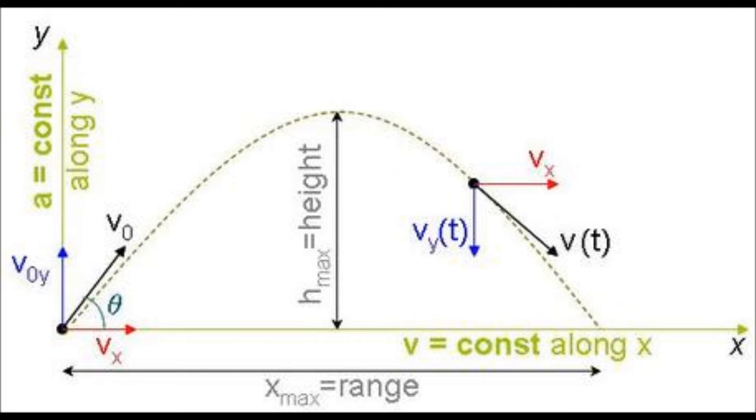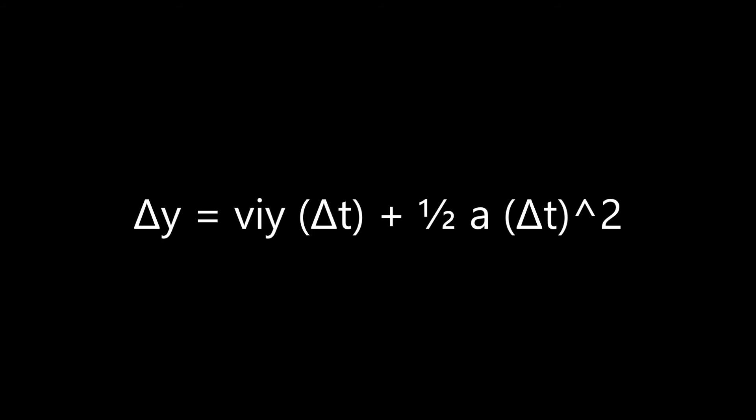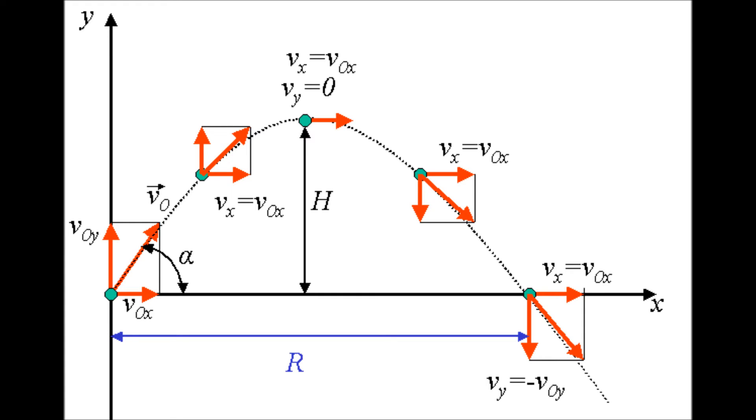Fireworks also need to explode at a high enough height so that they're both safe and can be seen by lots of people. To determine a firework's maximum height or Δy, we use the following equation where a is negative 9.8 meters per second squared, t is half of the total time, and viy is its initial velocity in the y direction. One last variable that can be found is the firework's final velocity in the y direction just as it would hit the ground.